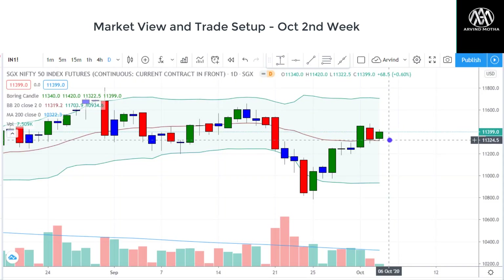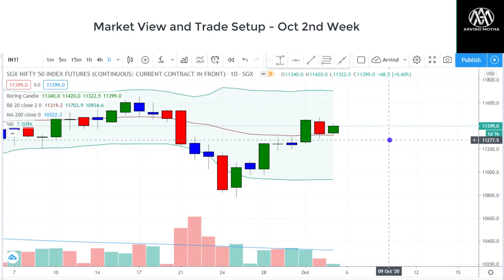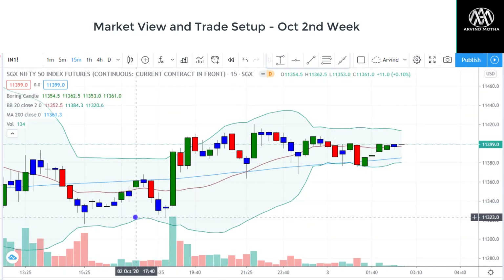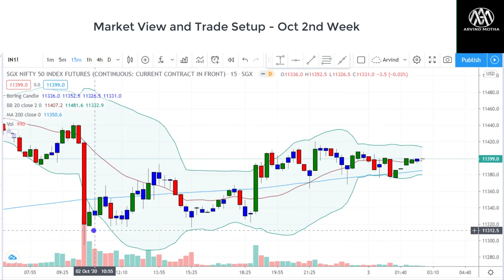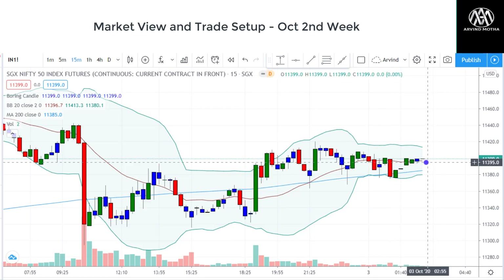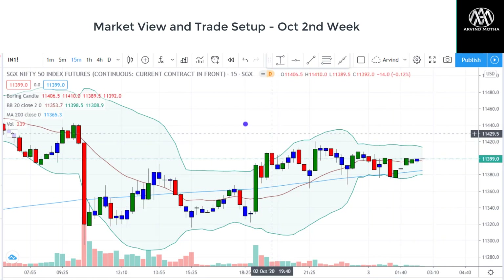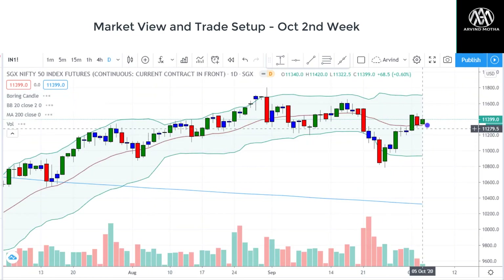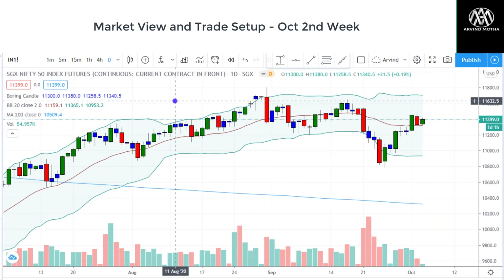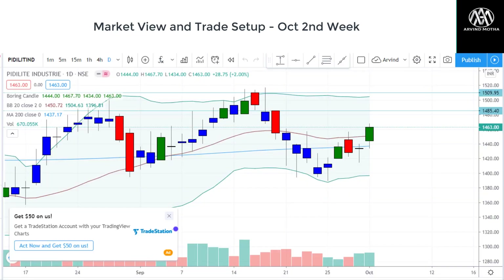Coming to SGX Nifty, it is also holding the 20-day moving average and closed almost near 11,400, which is a good sign. Looking at internals, it fell almost to 11,300 on Thursday and Friday but showed very good recovery. If it opens and sustains here, I think there is more upside left. The 11,300 level will act as strong support, so we can expect further upside on the index.